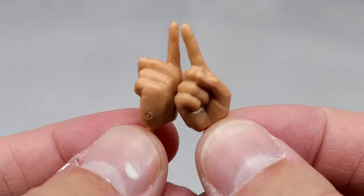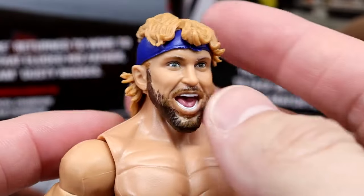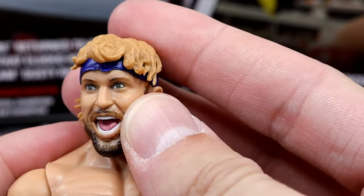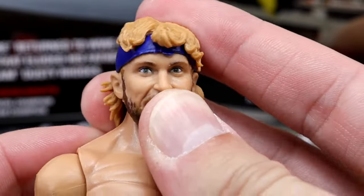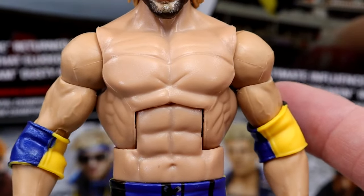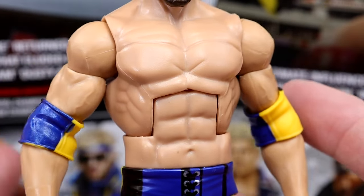Getting into the Logan Paul figure — at the top, this is the Ultimate Edition head sculpt with the headband, wide open mouth, tongue out expression, and a straight-face variant. It looks like Logan Paul — the beard is good, the hair sculpt is good. No designs on the headband, which is accurate to Mania. The Finn Balor or Seth Rollins-style torso works well here, and the skin tone is nice.